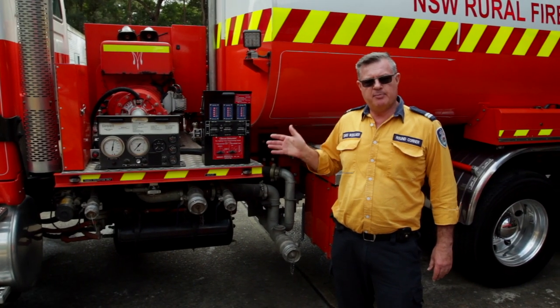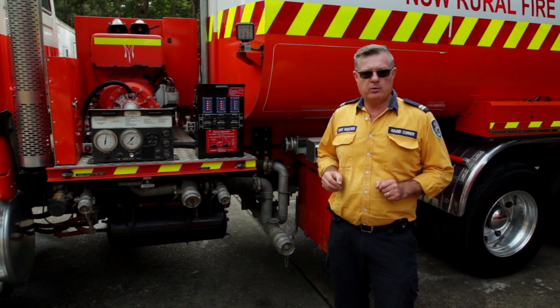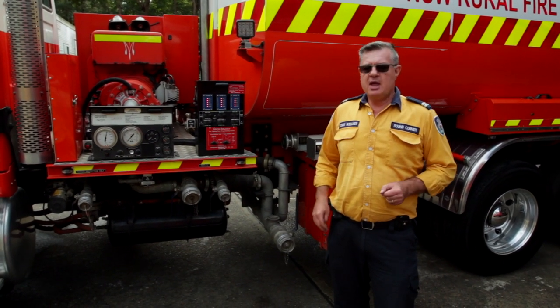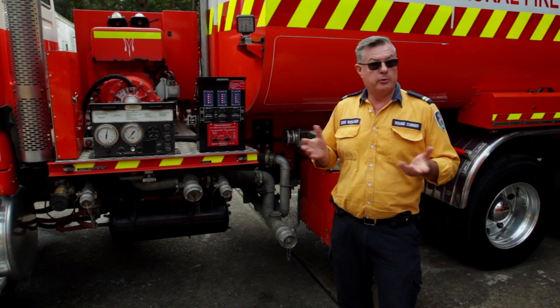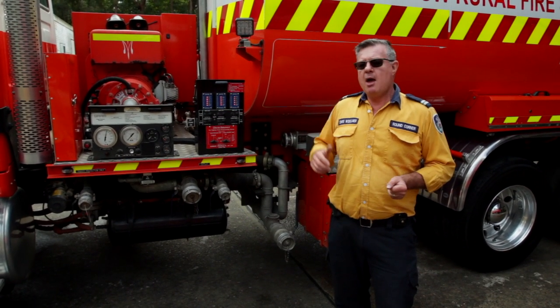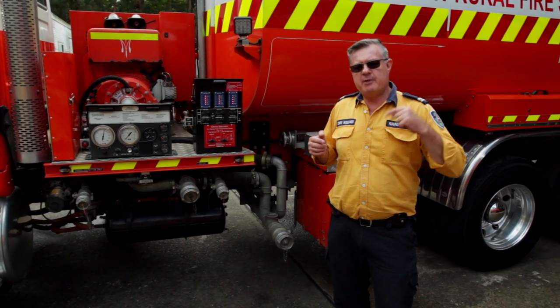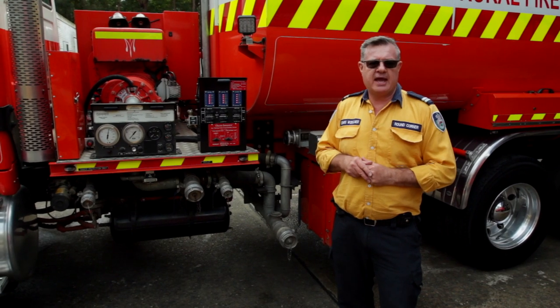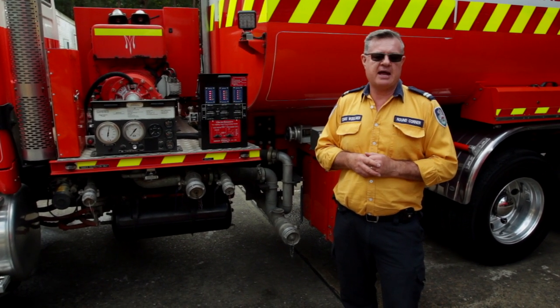While Round Corner Bulk can work independently, it's best used in conjunction with our other bulk tanker, Round Corner Fire. At a structural fire where we have low water pressure or no water at all from the town water, we'll send the bulk in to be the truck directly behind the attack tankers, and then Round Corner Fire will be filling the bulk tanker to keep the water supply up and maintain water to those attack lines.